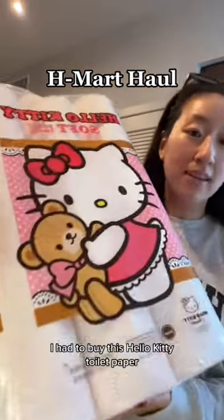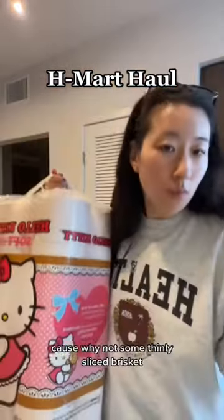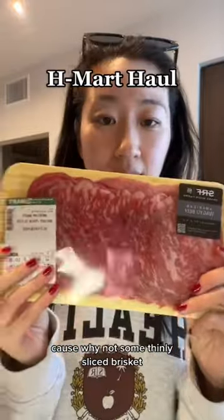Let's do an H Mart haul. I have to buy this Hello Kitty toilet paper because why not? Some thinly sliced brisket because I'm going to make some K BBQ at home.